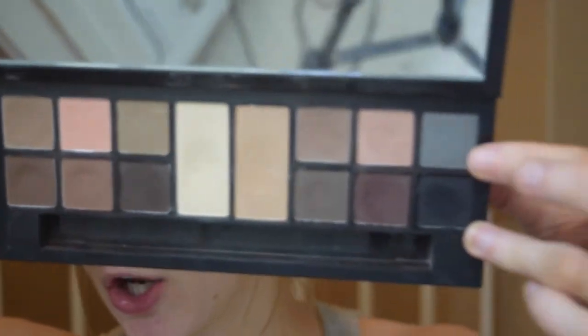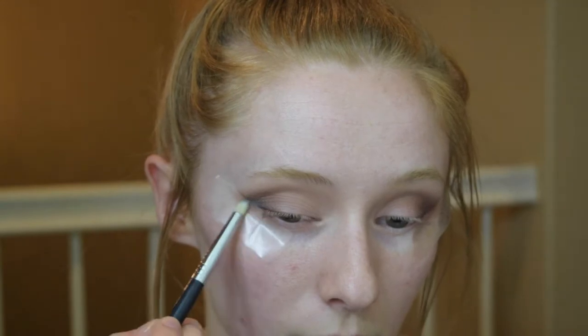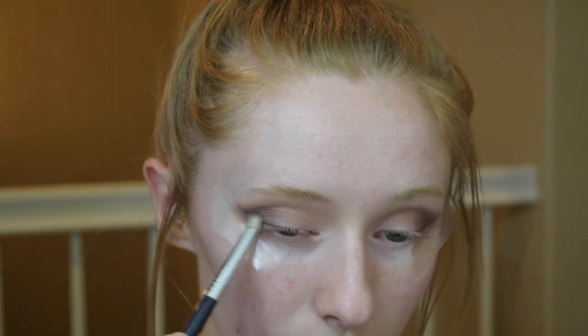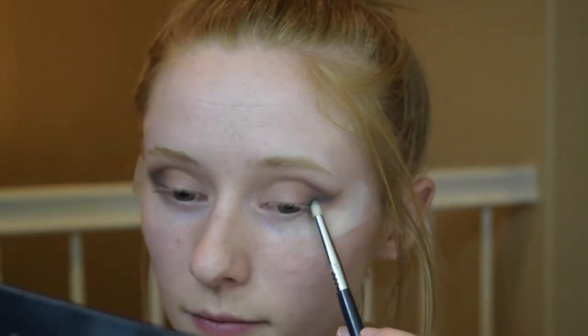Next, taking a pencil brush, I'm going to go in with the shadow Haze — a gray shadow with blue undertones. I'm just going to take that and drag it right along the tape to start winging out this eyeshadow. Then going back in with the Sigma E25 blending brush to blend that out too.